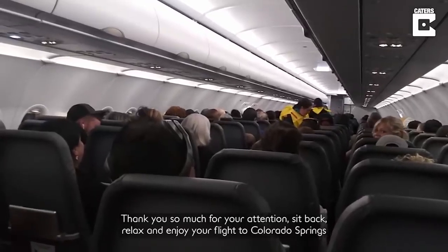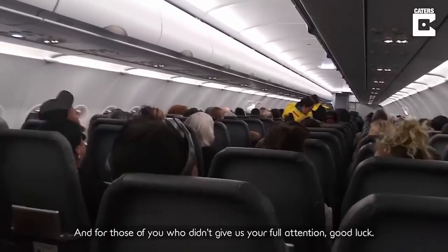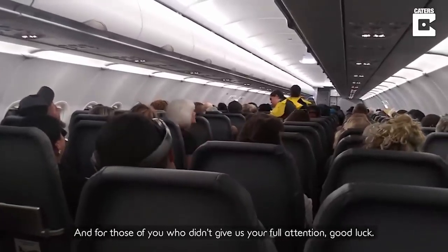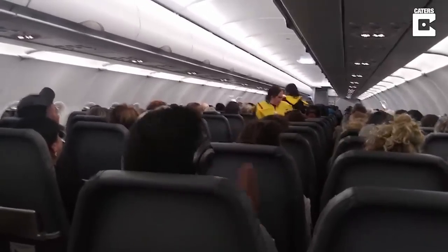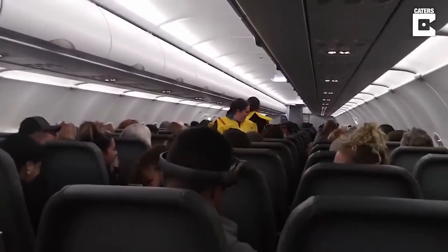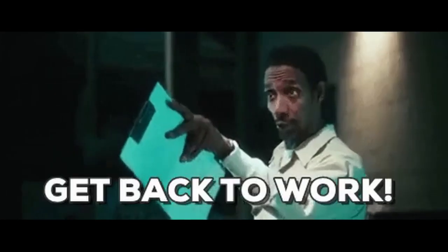Unless you're like me and you're smoking hot. Thank you so much for your attention. Sit back, relax, and enjoy your flight to Colorado Springs. And for those of you who didn't give us your full attention, good luck. Now, get back to work.